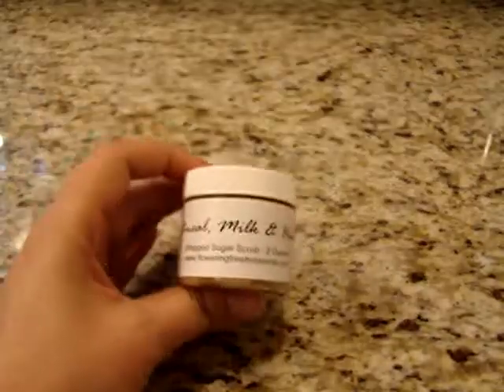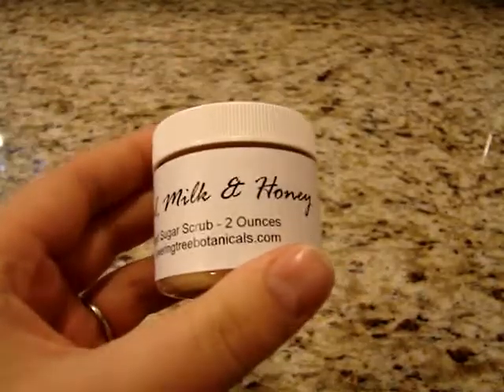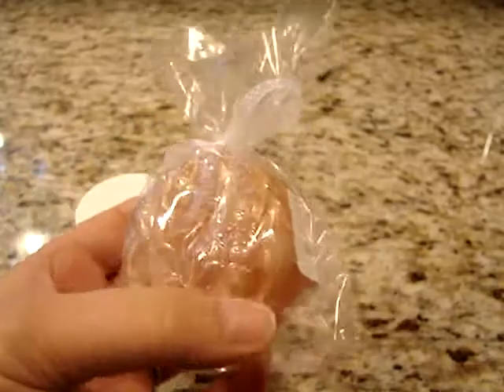We're very excited about these — they smell amazing. The third prize winner will be getting the oatmeal milk and honey scrub, which many of you have ordered in this size. It's a great way to try our products. Smells amazing for the fall, very warm and comforting. And then also a bar of our little Honey Bee soap.